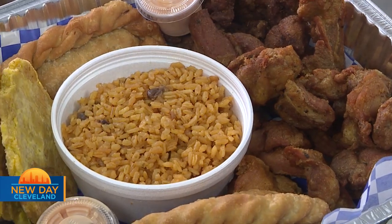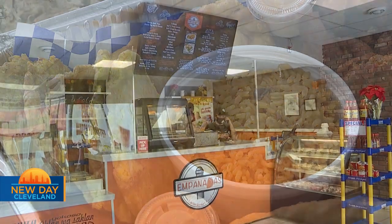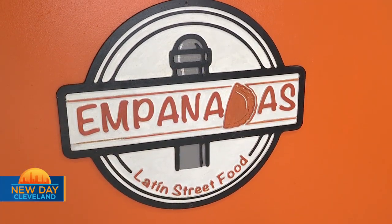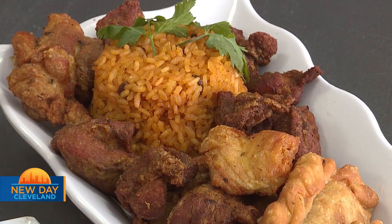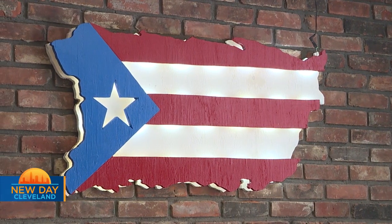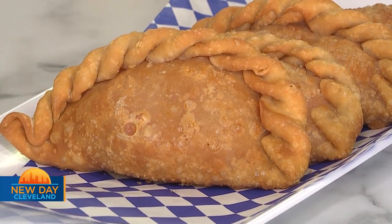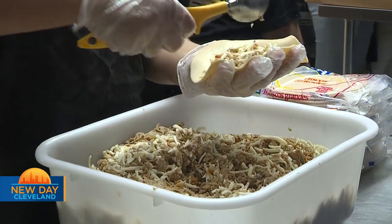Welcome back to New Day Cleveland. All hour, we are grabbing great meals and taking them to go. This next stop will inspire you to plan a trip to Parma. This is Empanadas Latin Street Food. Empanadas is a Puerto Rican restaurant bringing Puerto Rico flavor to Parma. We have Puerto Rican dishes, traditional dishes, Puerto Rican flavors.